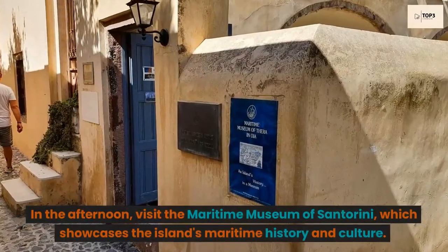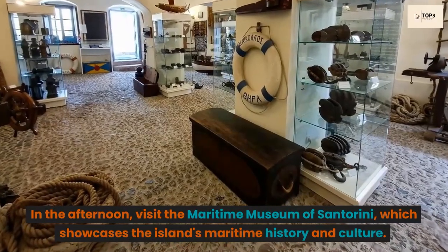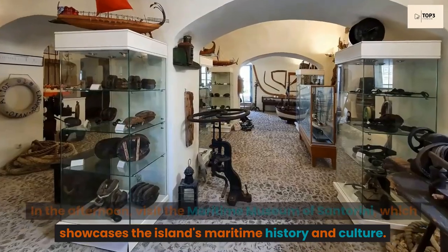In the afternoon, visit the Maritime Museum of Santorini, which showcases the island's maritime history and culture.